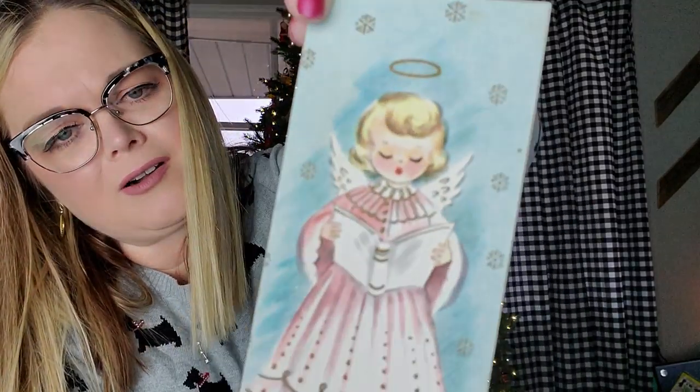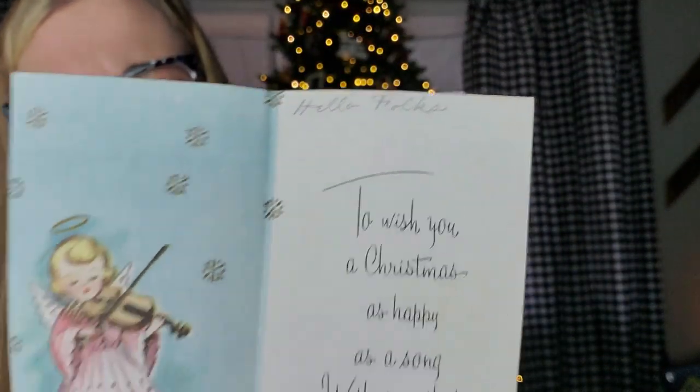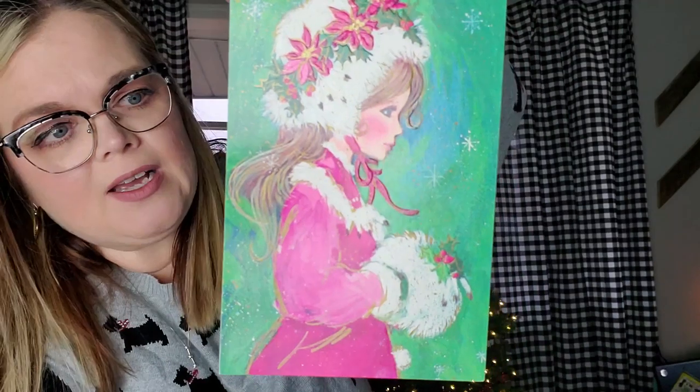And then we have this sweet little angel girl card — just a little card. This one has a note on the back and on the inside. She says 'Hello folks.' I like that — Hello folks! She's not really an angel but she's in the angel category. She's fun. This one is Christmas Splendor Collection, Cleo cards made in the USA. 'Wishing you the happiest of holidays. Earl and Lucille.'